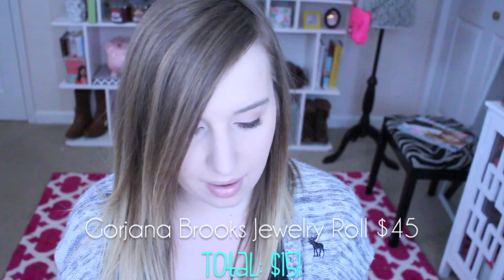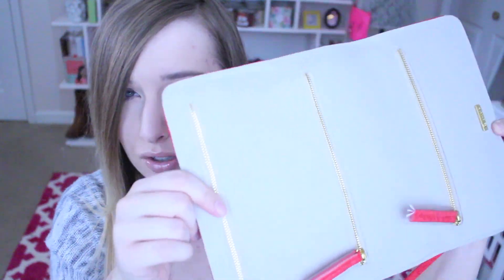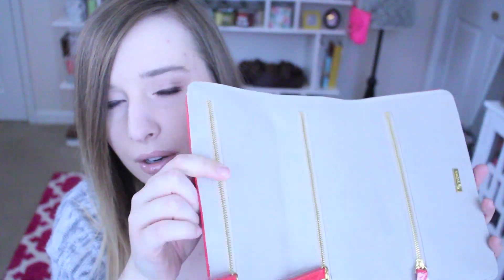Then we have this little jewelry pouch. From what I've heard, it has little zippers and you put your jewelry in it — I think it's more for when you're traveling. It seems pretty convenient with all the pouches separate for earrings, necklaces, rings, whatever you want. That's my second favorite so far.